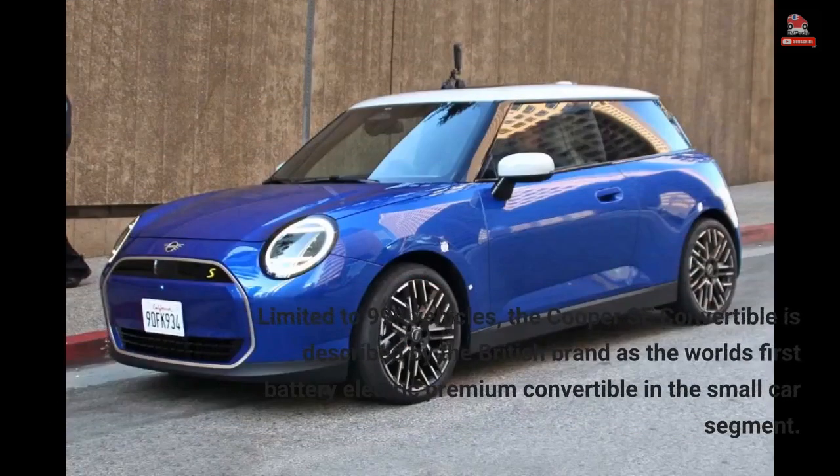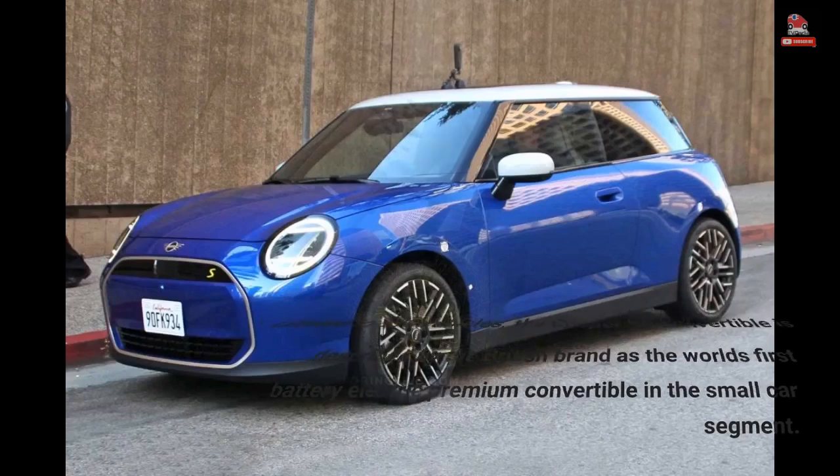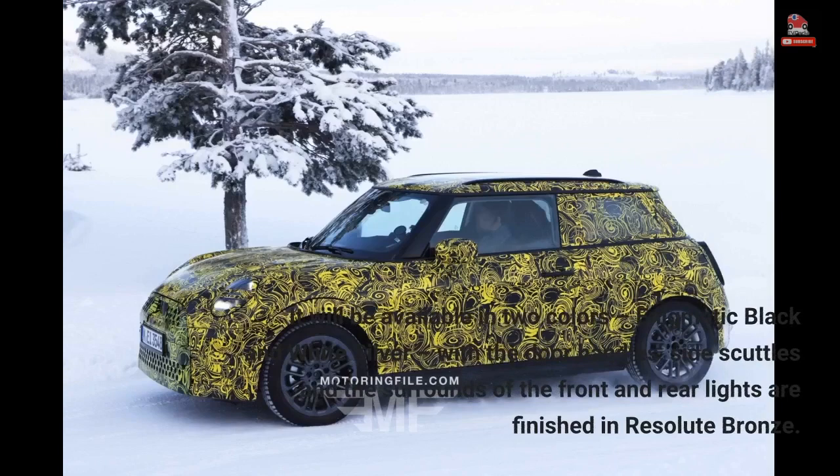Limited to 999 vehicles, the Cooper SE Convertible is described by the British brand as the world's first battery electric premium convertible in the small car segment. It will be available in two colors — Enigmatic Black and White Silver — with the door handles, side scuttles, and the surrounds of the front and rear lights finished in Resolute Bronze.